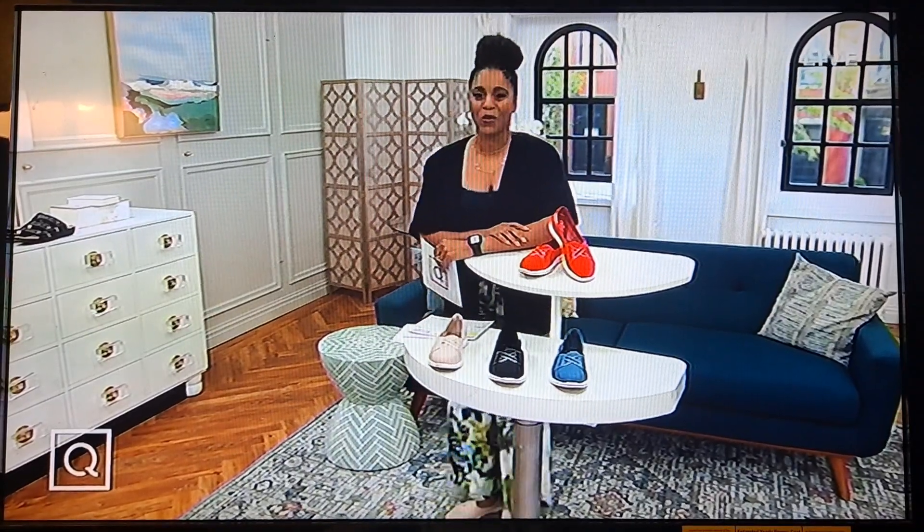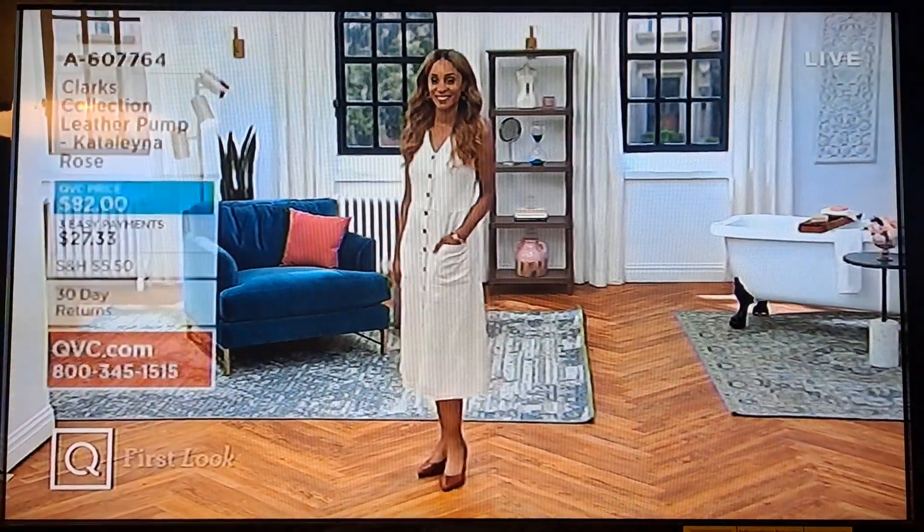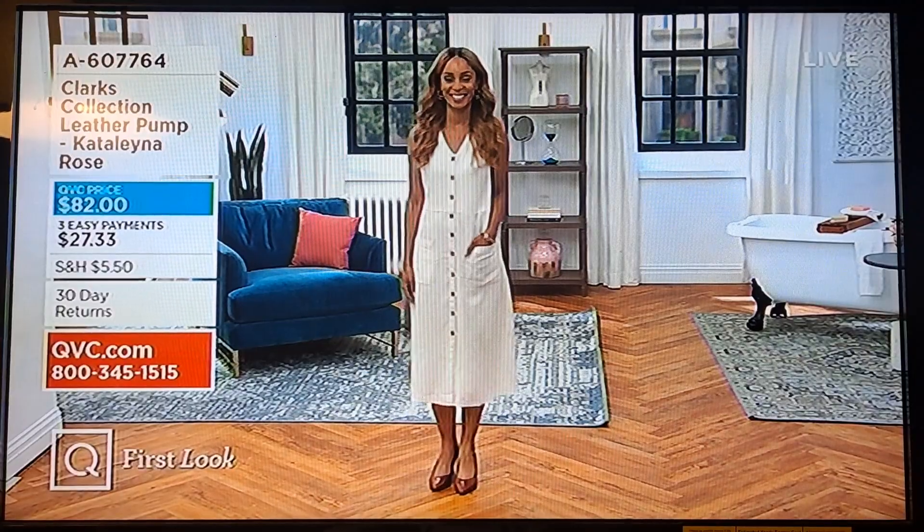This hour we have some really great stuff — transitional shoes, shoes you can wear now, some washable, some first looks. It's going to be a jam-packed hour, so let me show you a couple of things. Start shopping early — that's what I've been doing. I bought the TSV today.